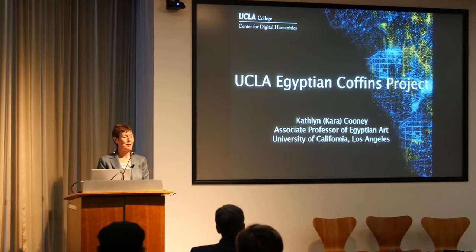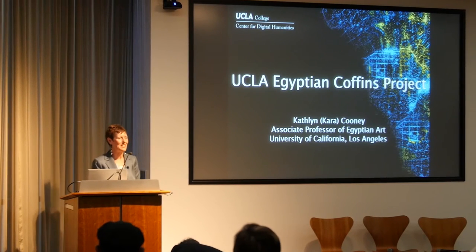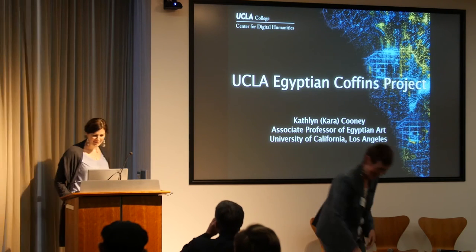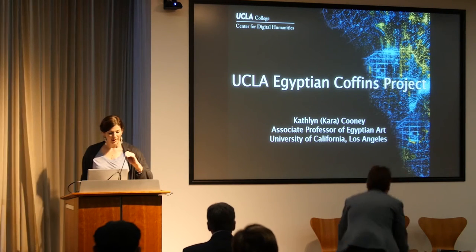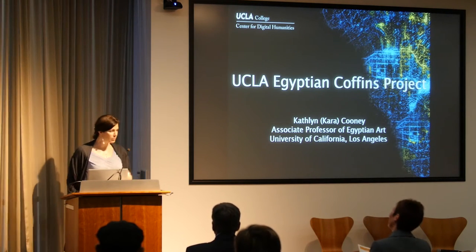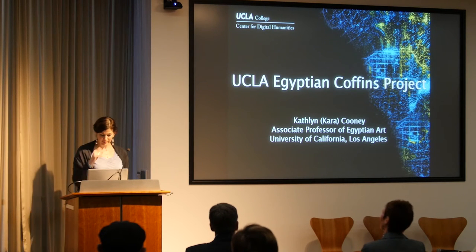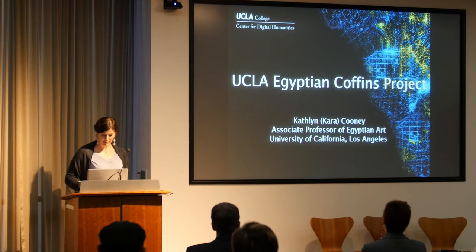I would like to invite Kara Cooney to come up here to tell you all about ancient Egypt. Thank you, Willeke. Thank you, Michael. Thank you, everyone, for coming. Now let's see how I can condense all of this into five minutes and do my best.